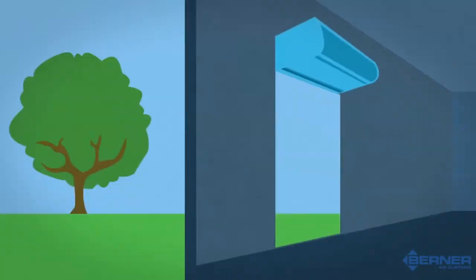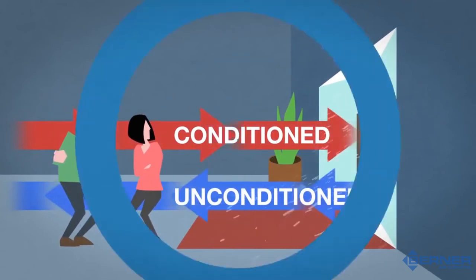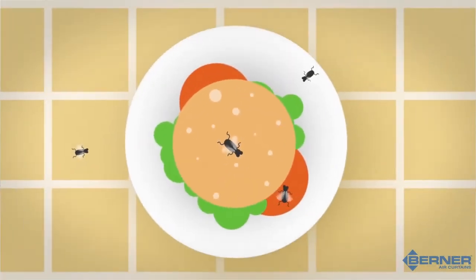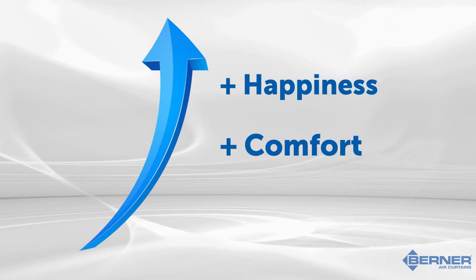An air curtain is a device that creates an invisible wall of air across an opening to separate different environments, while not obstructing the flow of foot traffic. They provide indoor occupants with more comfortable surroundings by protecting the indoor temperature and keeping flying insects and outside pollutants, such as vehicle exhaust and cigarette smoke, from coming in, ultimately increasing the happiness and comfort of both customers and employees, while also saving energy.